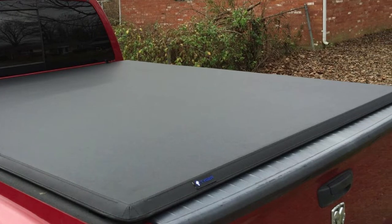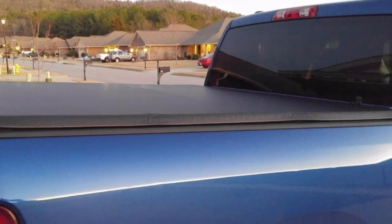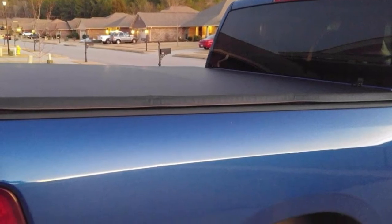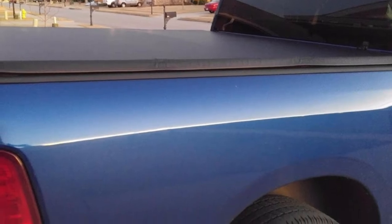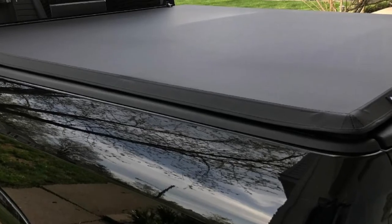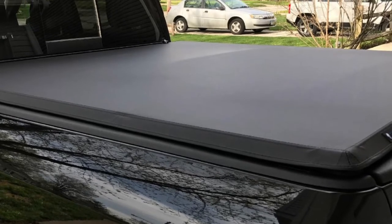The cover comes with detailed instructions and all the necessary hardware. With a limited lifetime warranty provided by the manufacturer, you can be confident that you are making a good investment. At high speeds, the material seems to flop a bit, but it should not be a big deal as you will hardly even notice it.